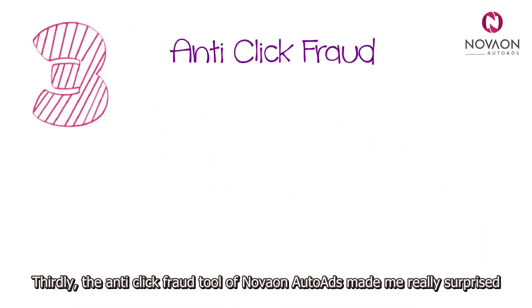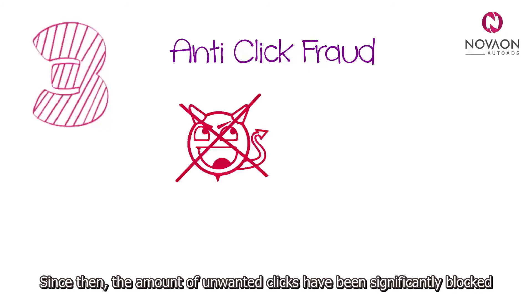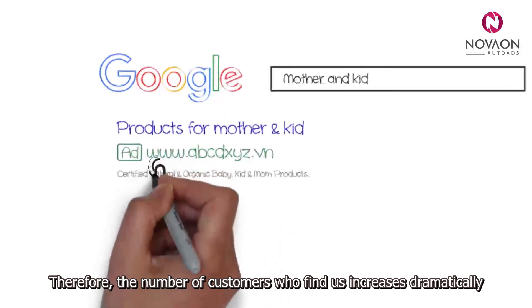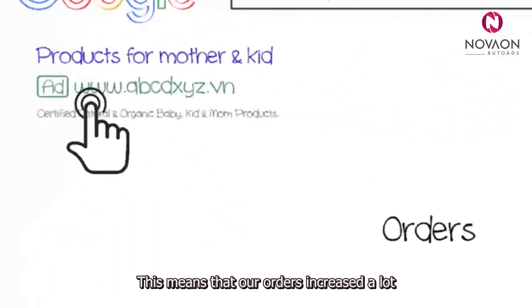Thirdly, the anti-click fraud tool of Nova Auto Ads made me really surprised. Since then, the amount of unwanted clicks have been significantly blocked. So, our budget is maintained consistently and stably. Therefore, the number of customers who find us increases dramatically. This means that our orders increased a lot.